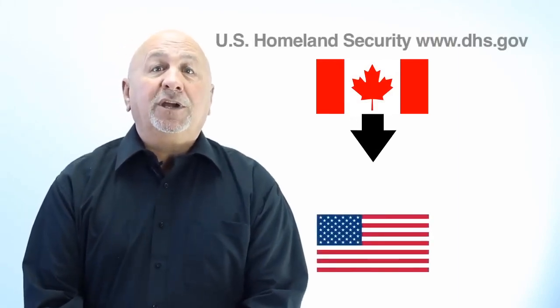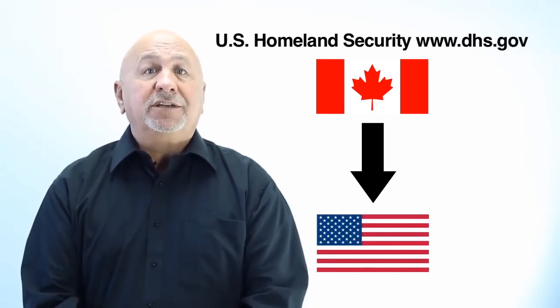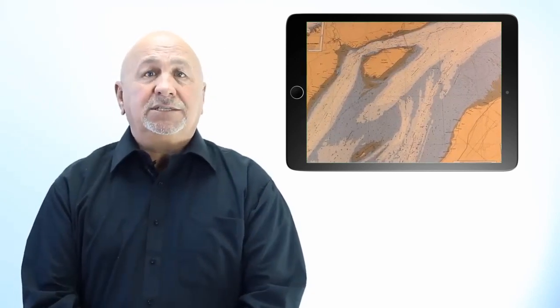If you plan on leaving Canada to enter U.S. waters, you are strongly advised to check the requirements of U.S. homeland security. Rules and regulations can change on very short notice for pleasure crafts, and it is advisable to gather all the necessary information before leaving Canada. It is also important to check the nautical charts of the boating area if they exist.